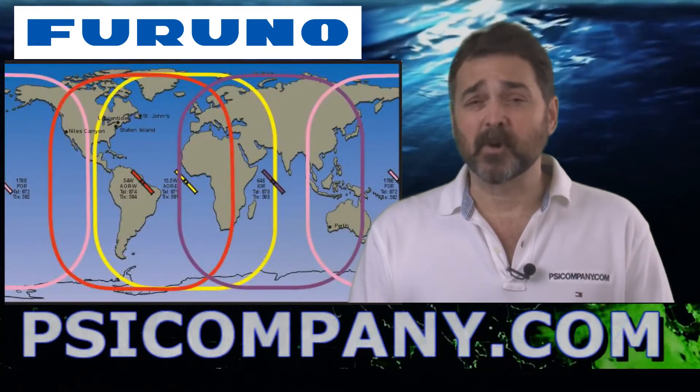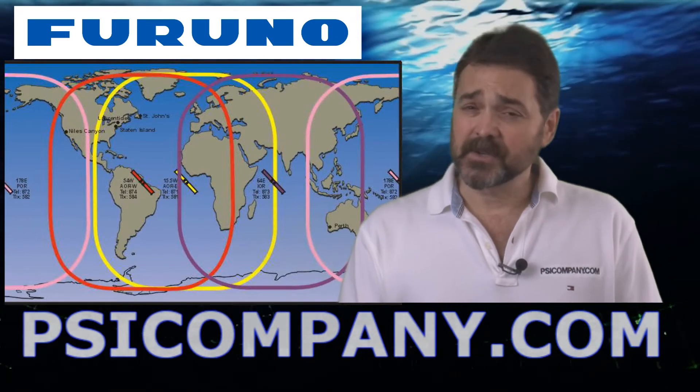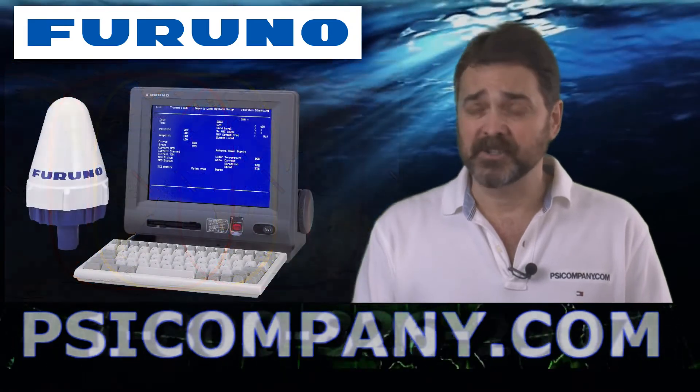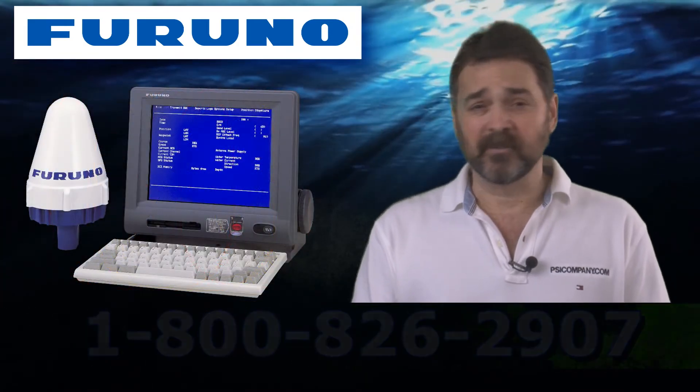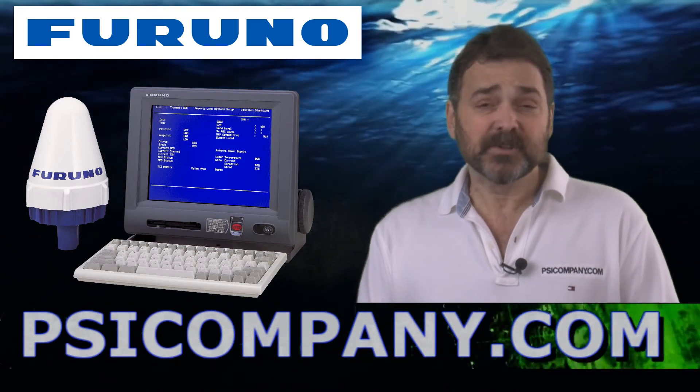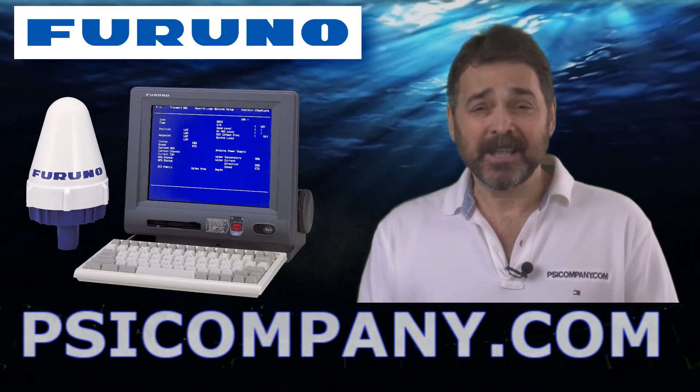If you have questions on Inmarsat C or you'd like to talk to us about Inmarsat C service and pricing packages, we'd love to talk to you. We're available online and by telephone — our telephone number is below. This has been Richard Hart for psicompany.com.